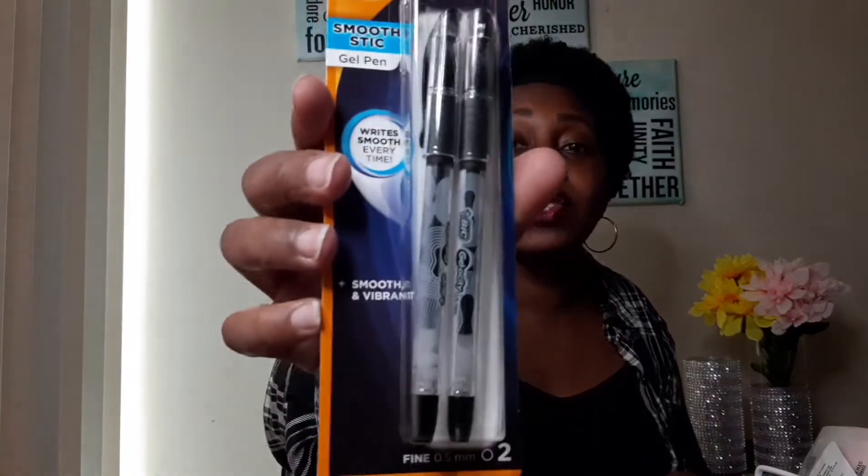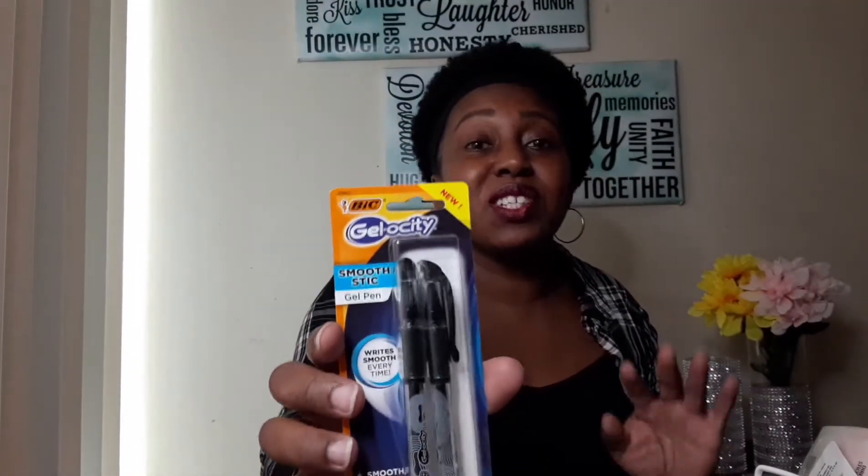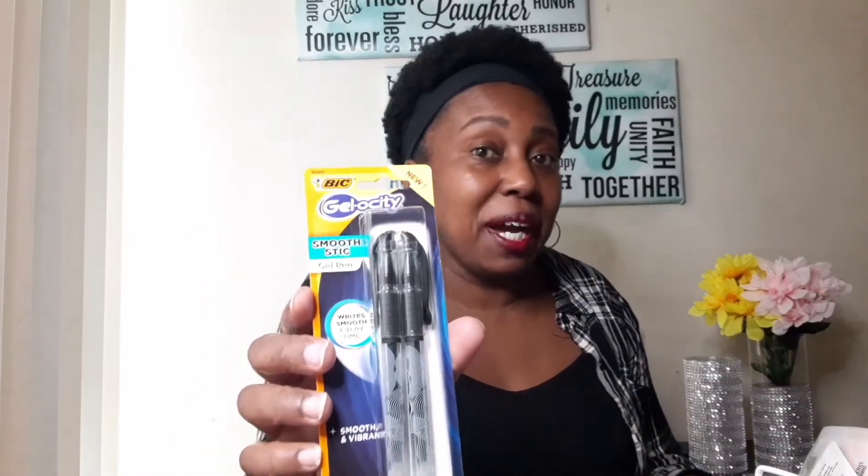I'm really picky about pens — it has to be a certain kind. I picked out these Gelosity Smooth Stick Gel Pens by BIC, and you get two for one dollar. I love the way they write and bought two packets because they work so well. You never know when they might run out — I just love writing with these.